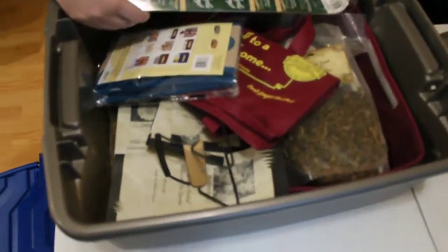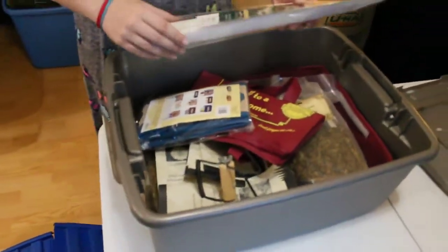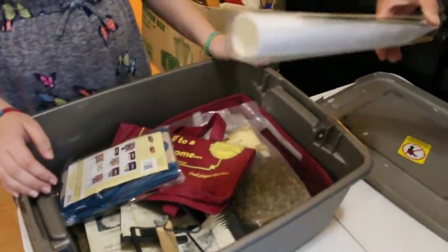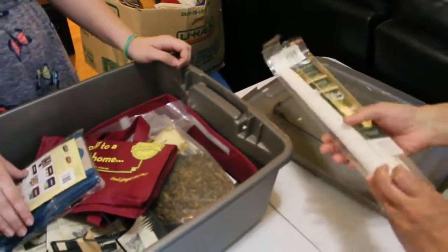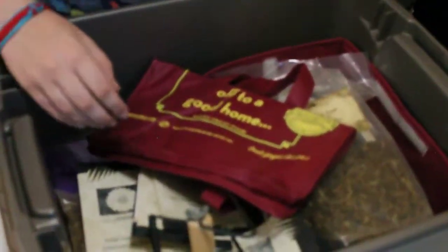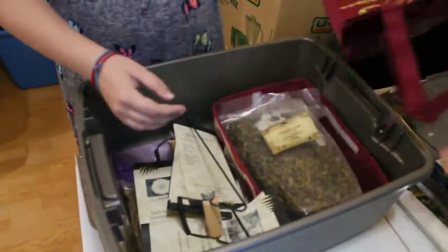It smells like hamster food. It looks like there's some cross-stitch fabric. Oh, fabric. Another box thing. And those boxes — Shari's Pies. It doesn't have anything in it.